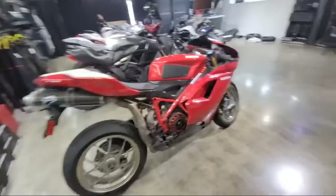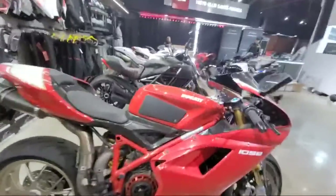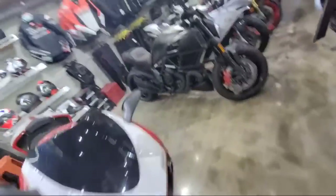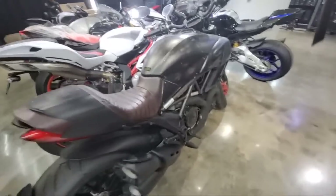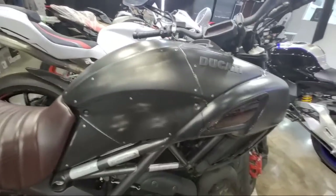Ducati 1098 R — if you like classic Ducati like I know Bad Kitty Time does, maybe that's your bike. This bike looks really special. Victor said there were only 666 of these made — it's the Diesel Edition.